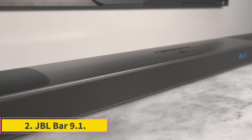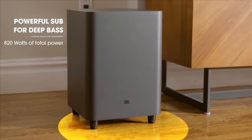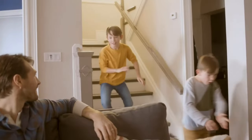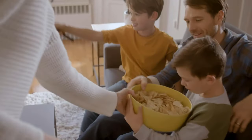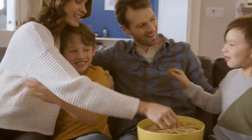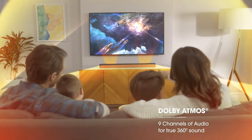Number two: JBL Bar 9.1. JBL cuts even more cords out of your life with its Bar 9.1 system, which uses the soundbar to charge detachable battery-powered rear surround speakers that don't even have to plug into wall outlets. If you're looking for a wireless surround sound system with a simple setup, it doesn't get much simpler or more truly wireless than the JBL Bar 9.1, as its rear surround speakers detach from the main soundbar unit and work on battery power.